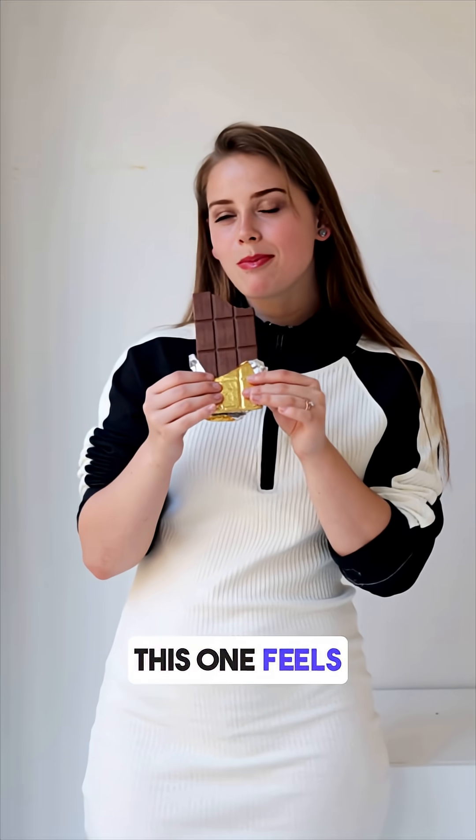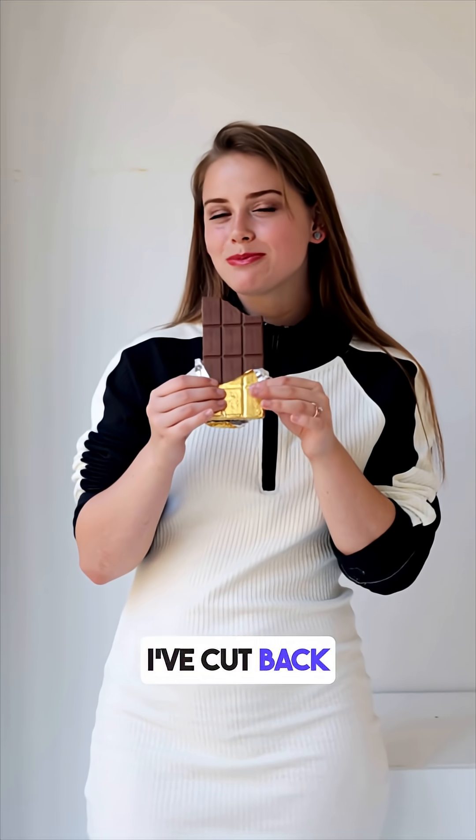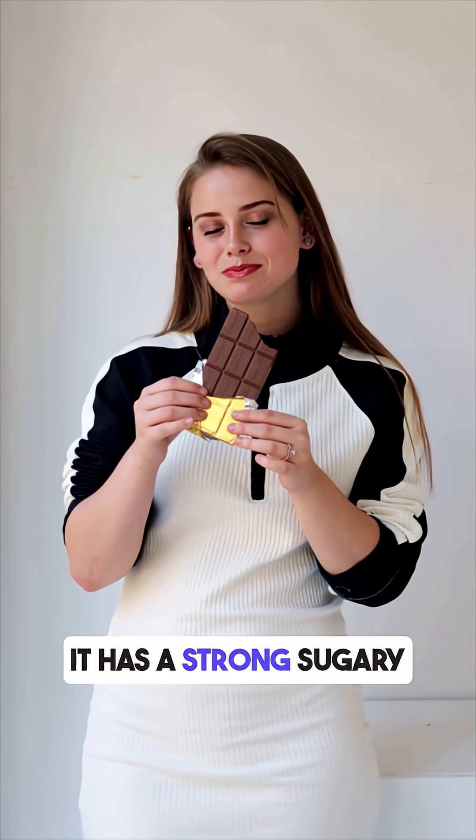Even though it's labeled as 70% cocoa, this one feels very sweet, probably because I've cut back on sugar lately. It has a strong sugary taste and my body responded with a big spike.